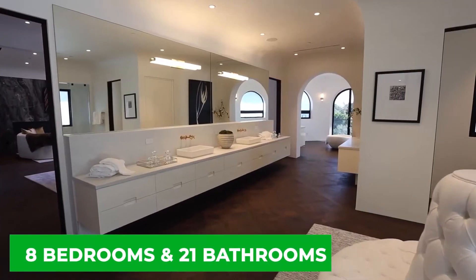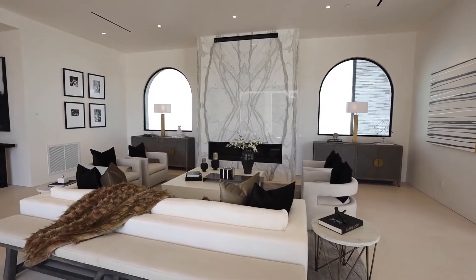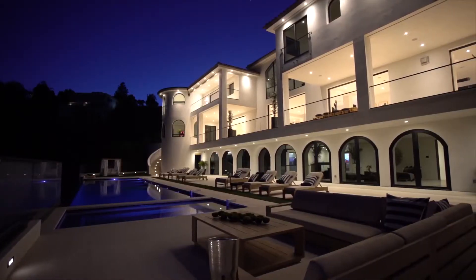With eight bedrooms and 21 bathrooms, as well as a service kitchen and maid's quarters, this house requires a small crew to keep it maintained. At $78 million, this is a dream house in more ways than one for many of us.